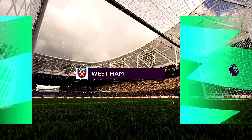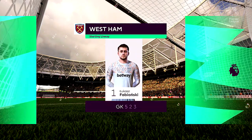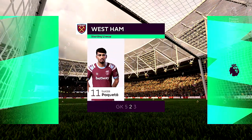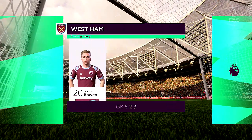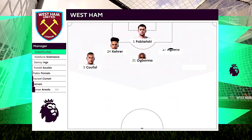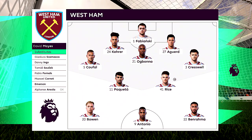The starting line-up for West Ham United: the experienced Lukasz Fabianski stands between the posts. Tilo Kera plays with Angelo Okwona in central defence. Declan Rice starts alongside Lukasz Paqueta in central midfield, and the striker today is Mikel Antonio.